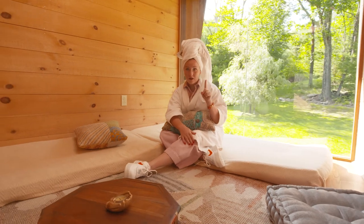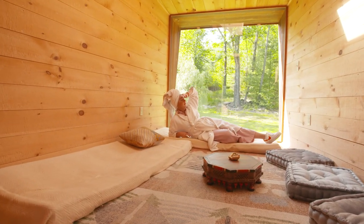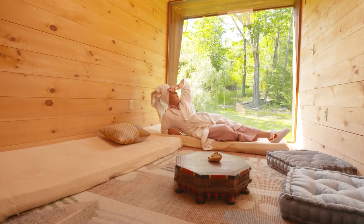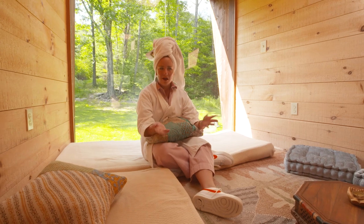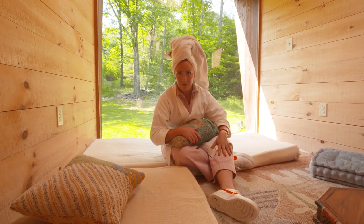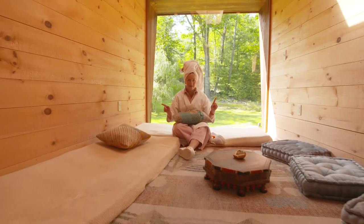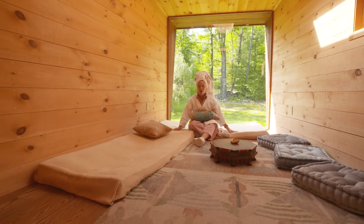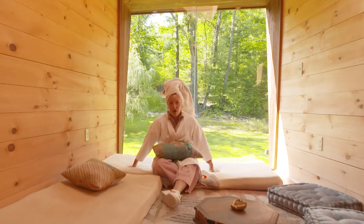Two things here: one, this is definitely a spa-level robe. Two, I adore this back room. A lot of times there's not an extra space to actually hang out in an Airbnb, other than the couch in the main room. The owners wanted to make this space multi-purpose but altogether relaxing — so you could do yoga, write a novel, or hang out in a robe. Whatever you want, really.